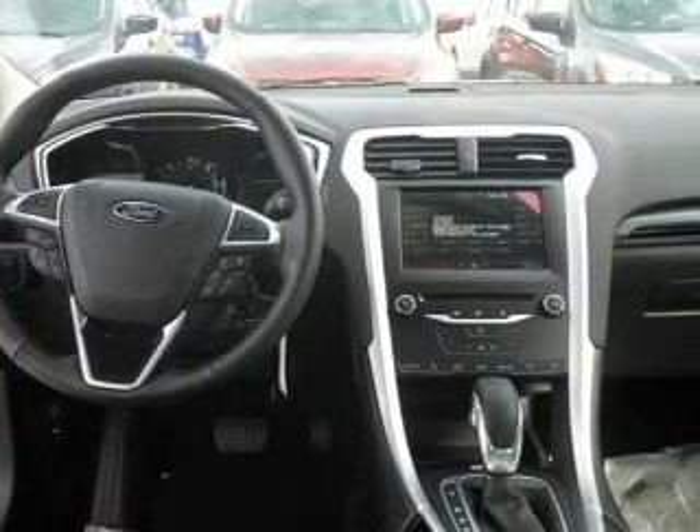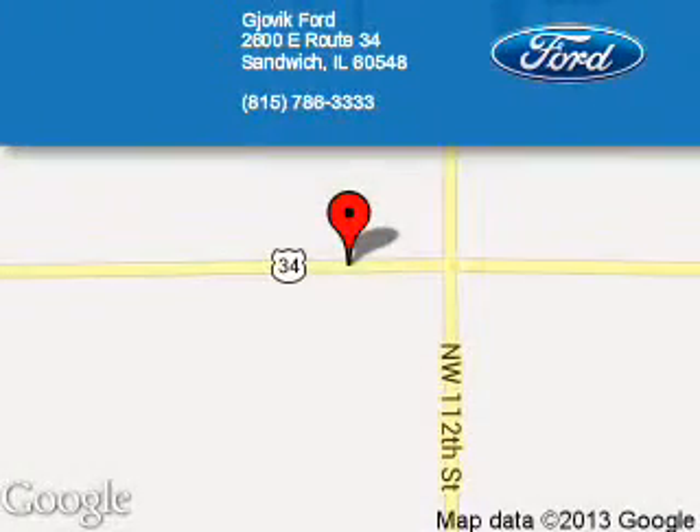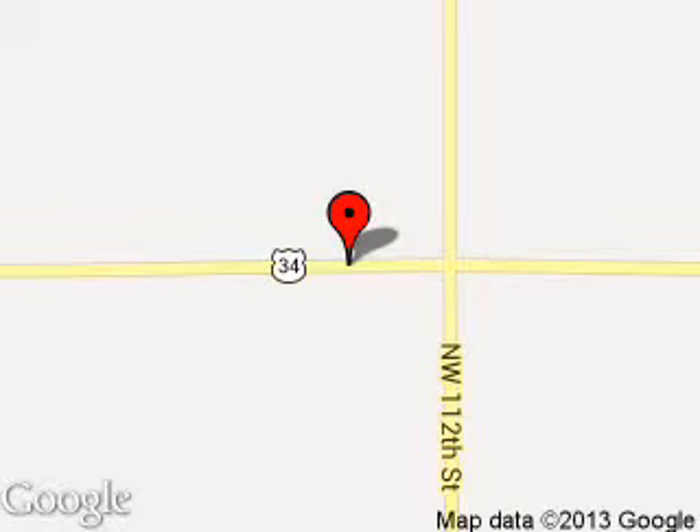Great quality at a great price. Call or click to contact us today. Jovic Ford is dedicated to doing everything possible to ensure that the experience you have selecting your next vehicle is a pleasant one. We're located at 2600 East Route 34, Sandwich, Illinois 60548.